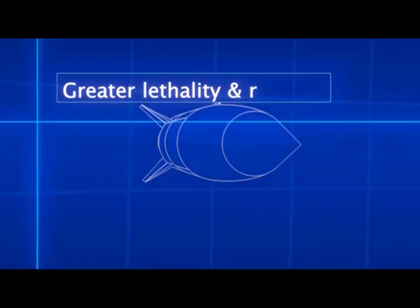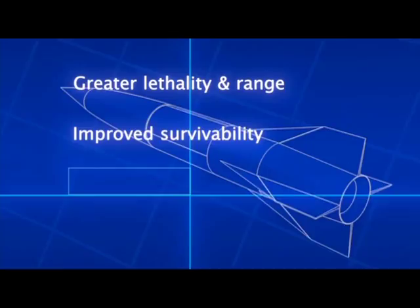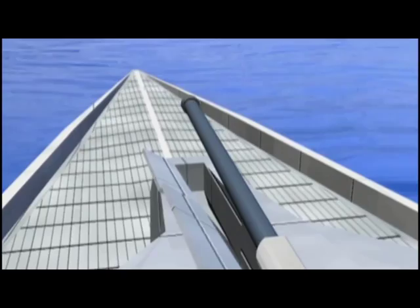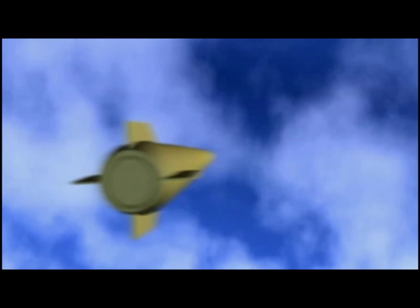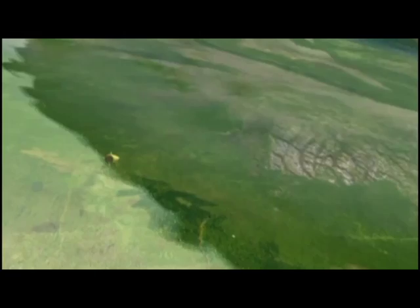Greater lethality at significant range, improved ship survivability, all-weather performance, and lower cost per kill. Kinetic projectiles do not use propellants or explosives, meaning greater safety and lower cost in transportation and handling, and increased ship survivability in combat.